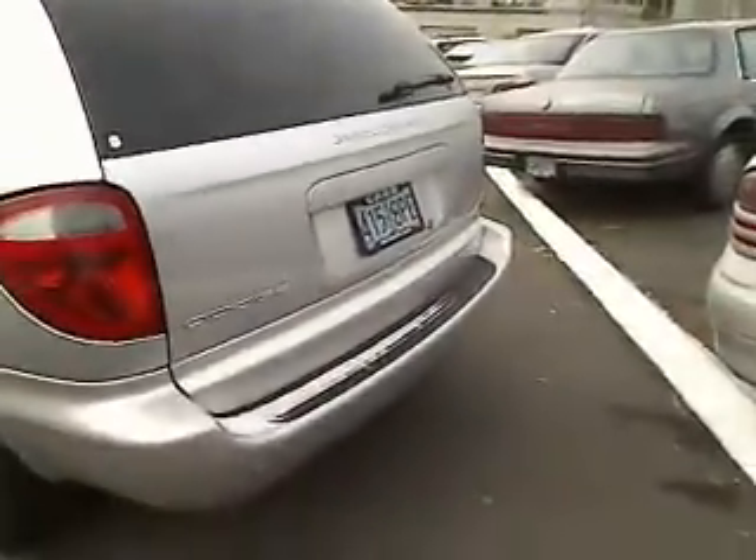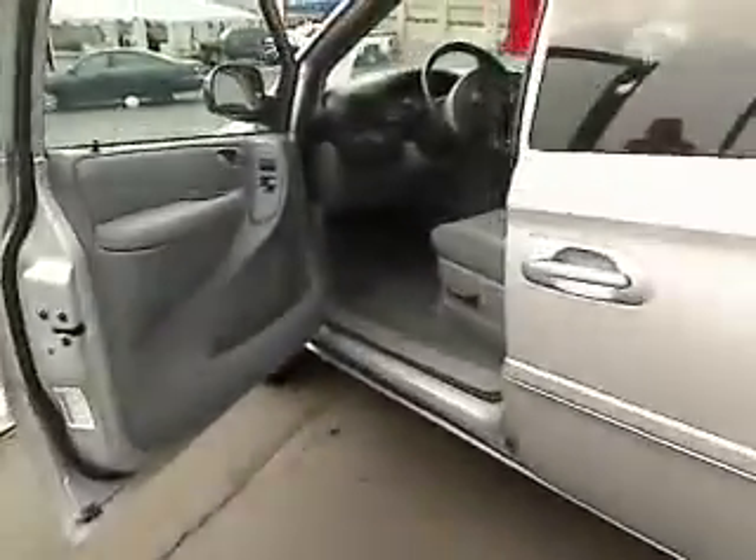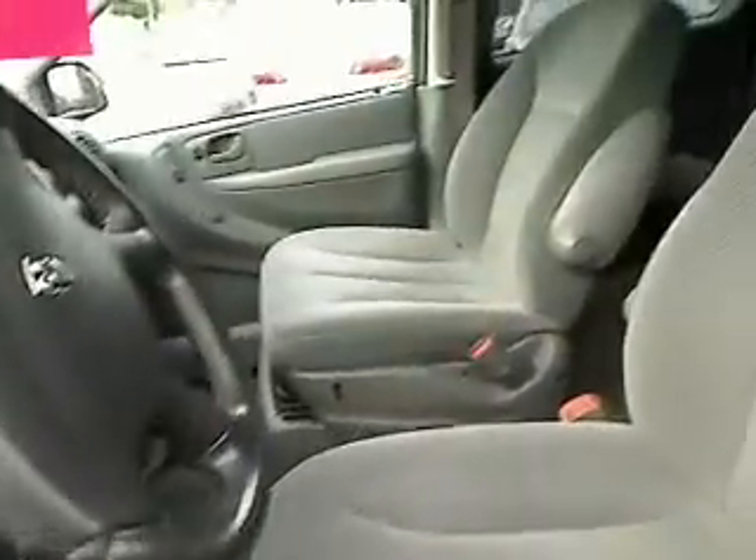Here we go, we're going to go to the side angle view. Power windows, power locks, cruise control, power seats. She's a beauty — just over 60,000 miles. Nice little rear view.